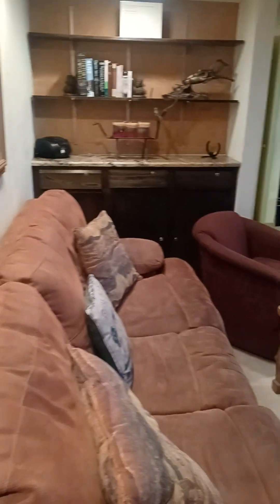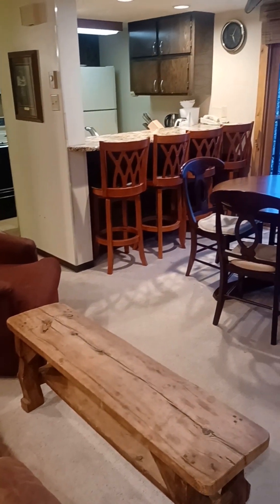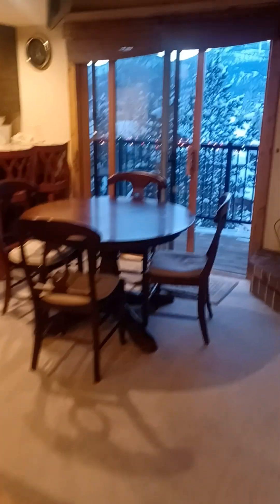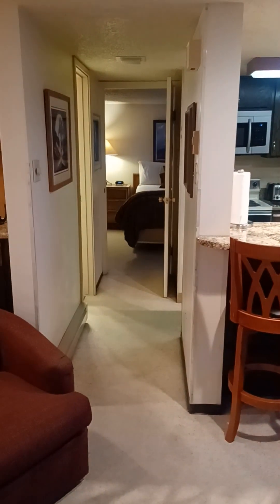Here is the living room — definitely a little on the small side. Dining area, fireplace, TV. One of the bedrooms is back behind the kitchen with a bath. Let's take a look at the views while it's daylight.